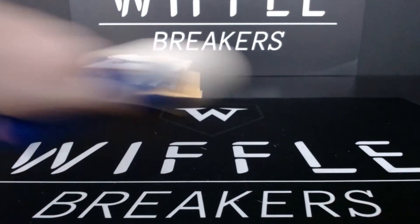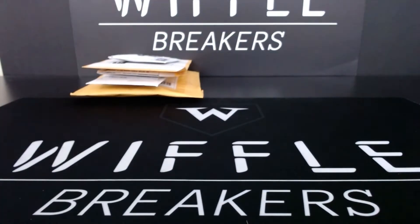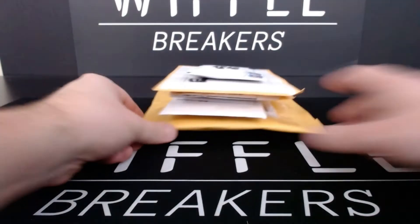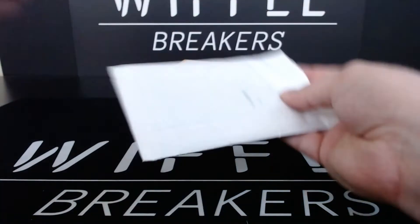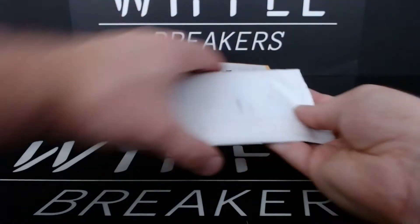If you guys are interested, Hobby Legends does a lot of those big player breaks. I joined another one of theirs — I think it was Series 2, I got Dalton Jeffries. I did well on it. It's just a fun way to get into their player breaks. I will absolutely do it again.